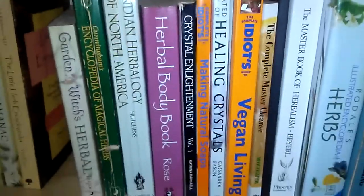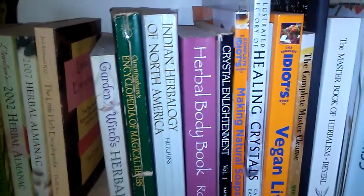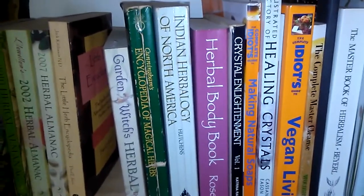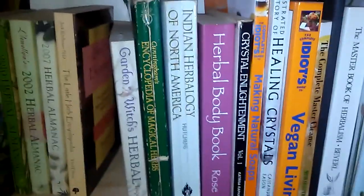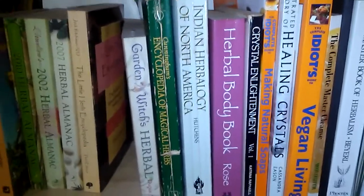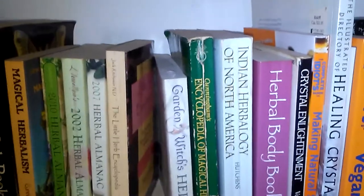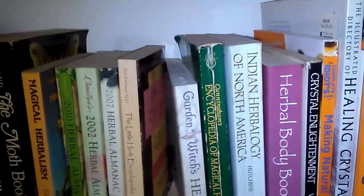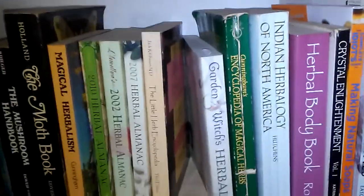The Complete Idiot's Guide to Vegan Living, Illustrated Directory of Healing Crystals, Making Natural Soaps. My mom makes soaps, and I'm going to do a giveaway in this week's video because I've reached 100 subscribers — part of that giveaway is going to include some of my mother's homemade soaps. I'm filming on my phone so I must be getting messages. The Herbal Body Book, Indian Herbology of North America, Cunningham's Encyclopedia of Magical Herbs. I have a witchy bookshelf in my bedroom that is only Wiccan and Witchcraft books, but the bulk of my Wicca library is in the bedroom and I'll be sharing that in another video.